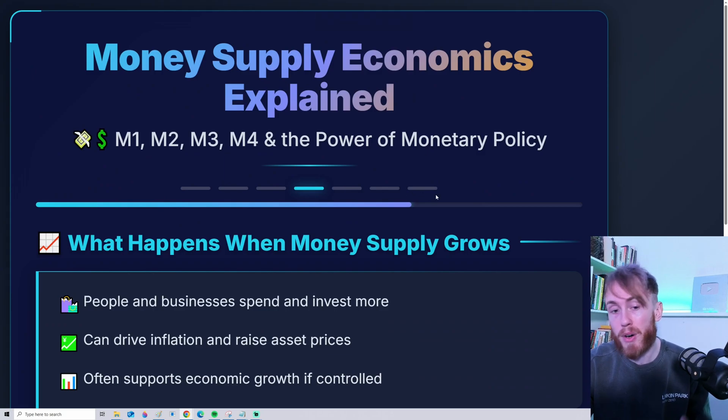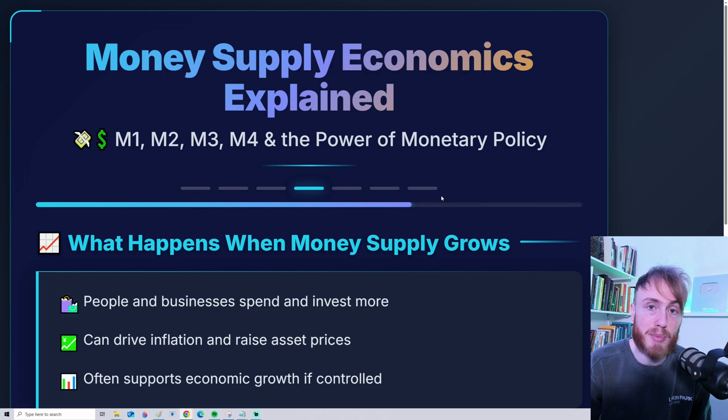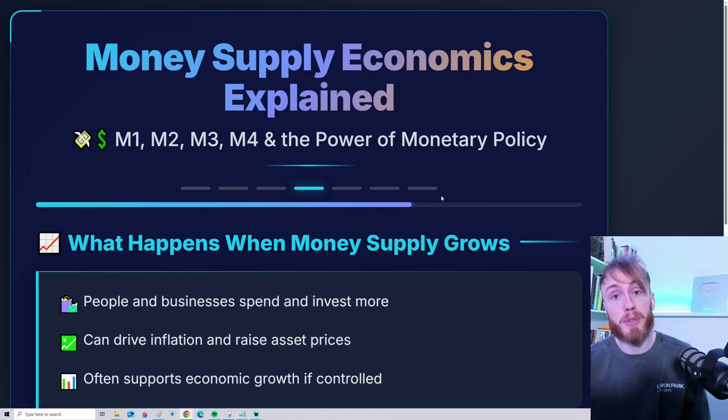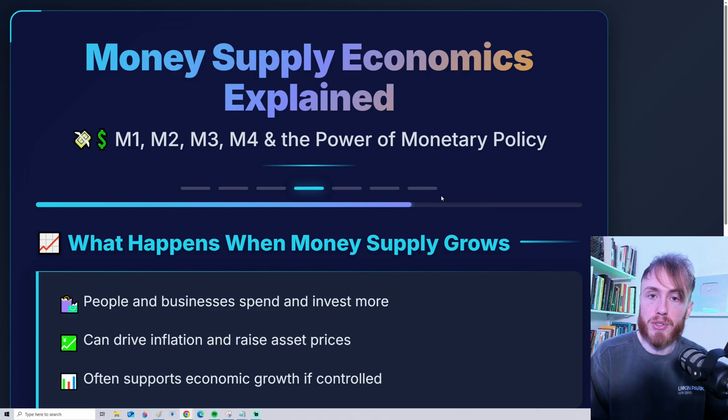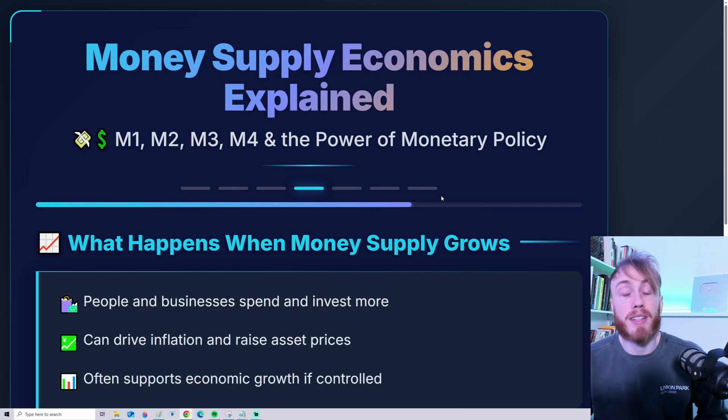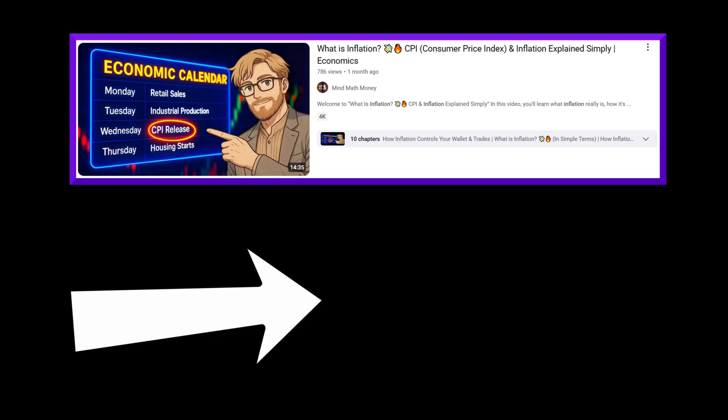Now I actually have four more slides I want to cover and dive really deep into money supply. But this video is already getting long, so I'll save the rest of the presentation for our YouTube channel members, where I share presentations like this, exclusive trading content, and tools from mindmathmoney.com. If you want to support the channel while getting more exclusive content, please consider becoming a channel member by clicking Join below. Now that you have a deeper understanding of money supply, I highly recommend checking out the video on inflation next.